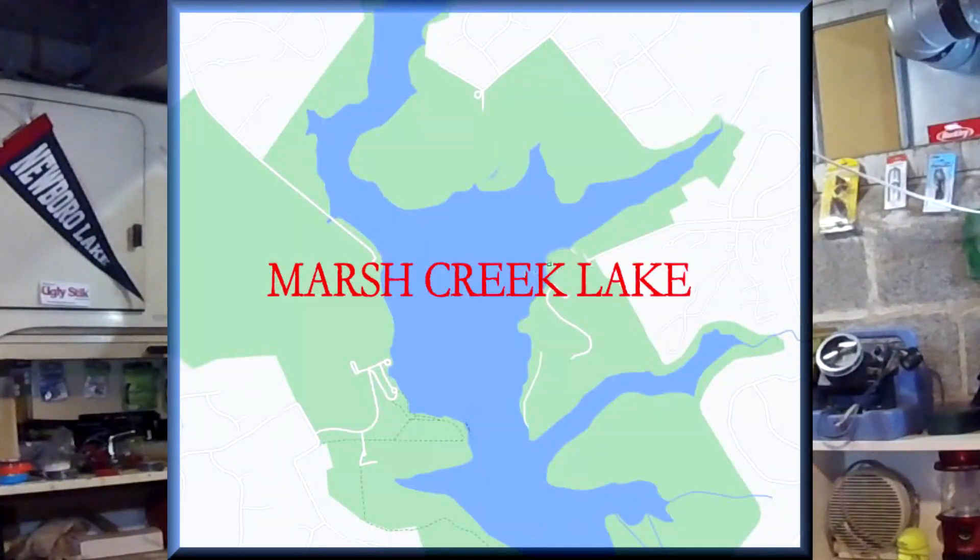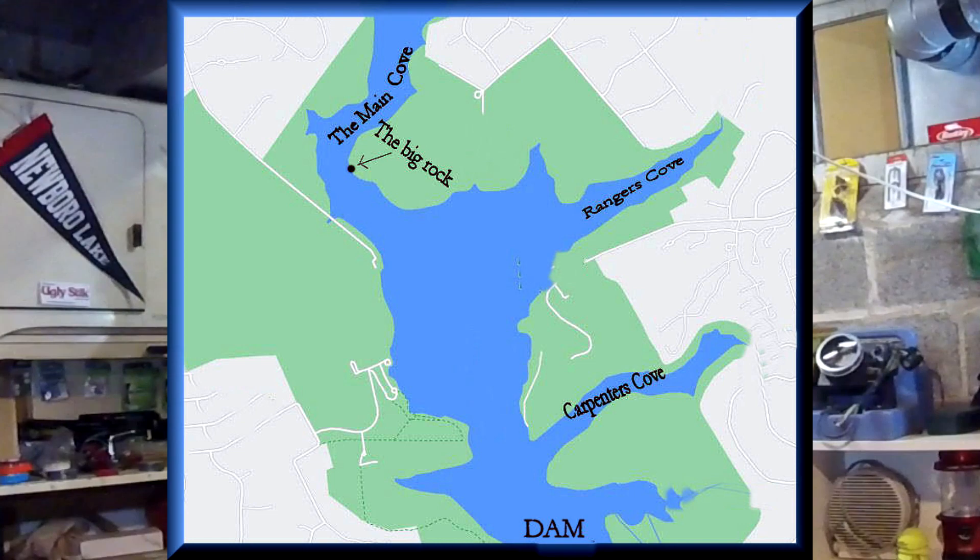But as you'll see here, I did get a few perch, so I was kind of surprised. As far as the ice goes, for those of you that are familiar with the lake, this is Marsh Creek Lake. And then this is the different coves — some people may know them: Carpenter's Cove, the Main Cove, Ranger's Cove.